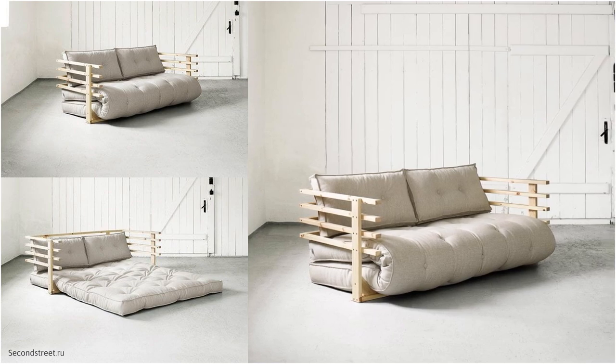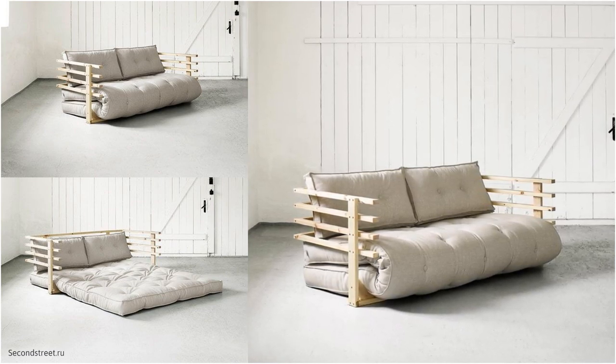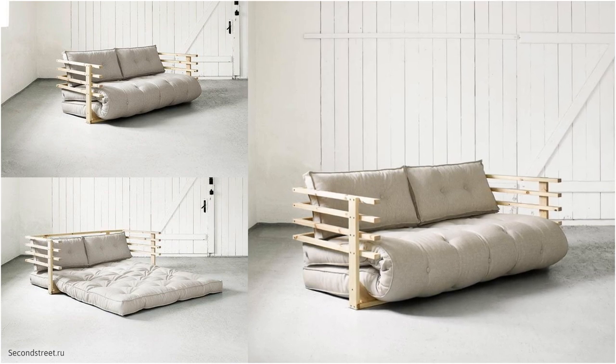We also love how this piece can easily be stored, thanks to its classy casing. This functional piece is stunning in all its forms.